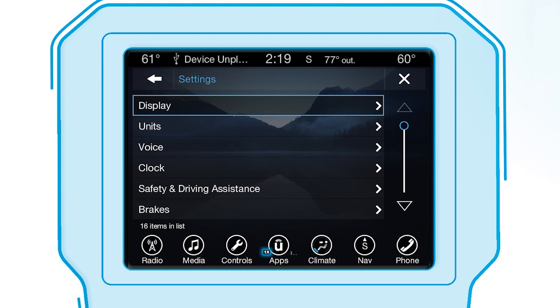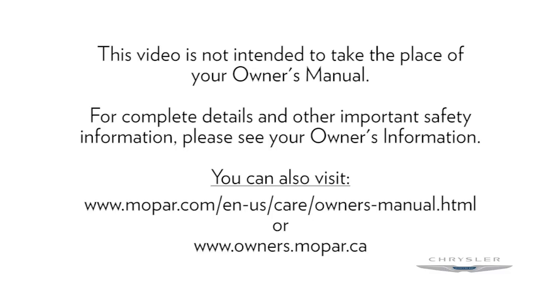You can turn the system on or off using your touchscreen. This video is not intended to take the place of your Owner's Manual. For complete details and other important safety information, please see your Owner's Information. Thank you for listening.